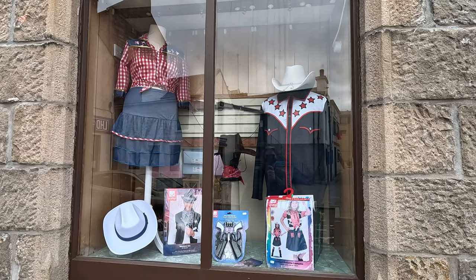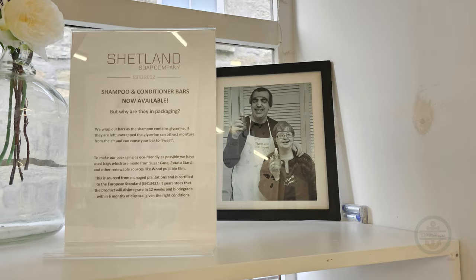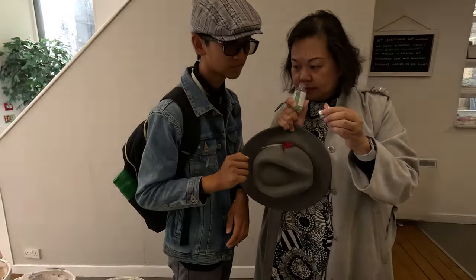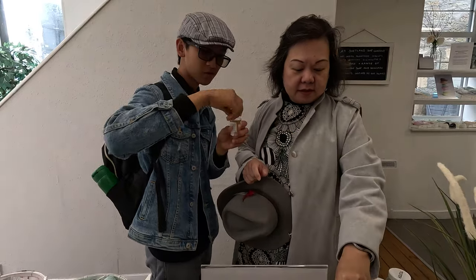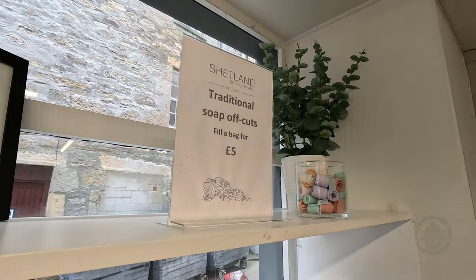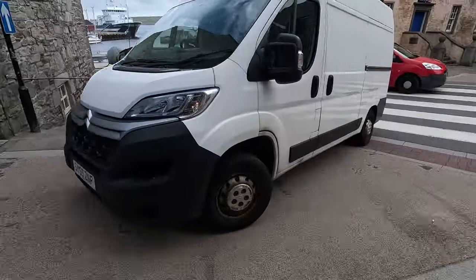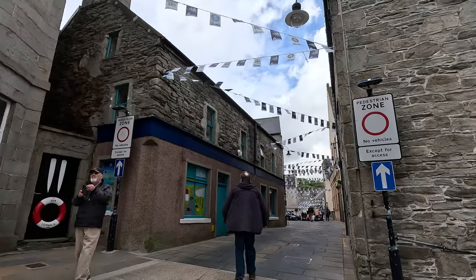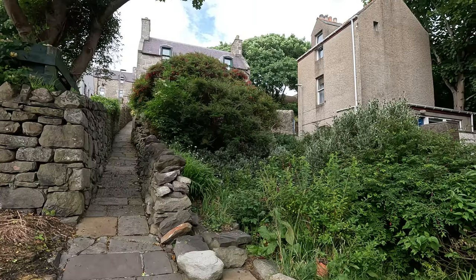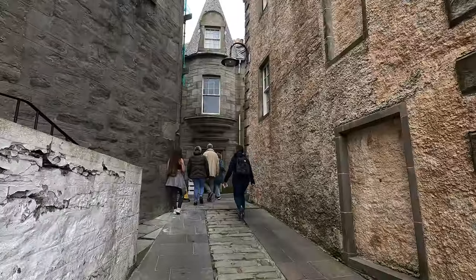Charming stores — cowboy costumes? — like this awesome soap store staffed by kids with learning disabilities. Just mind the cars; they come quickly and often despite some signs restricting access. But the real pleasure is simply drifting around the back streets, with some of the most inviting alleys anywhere.